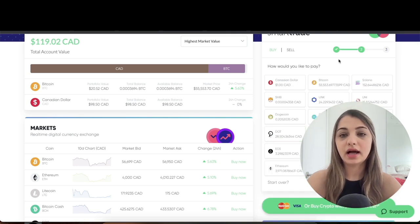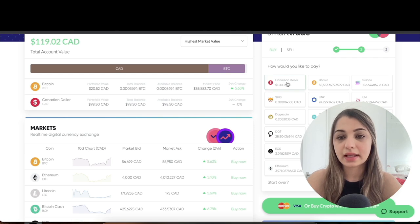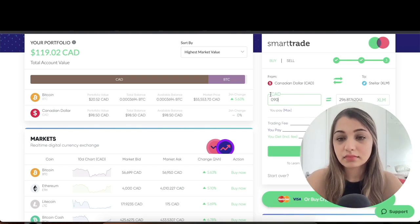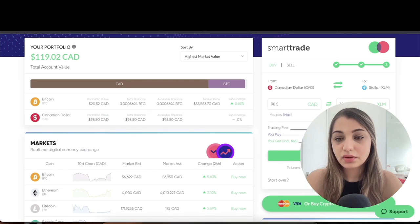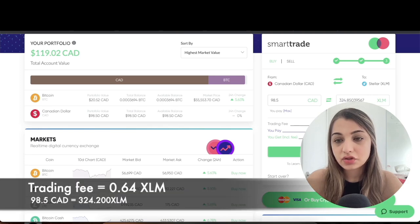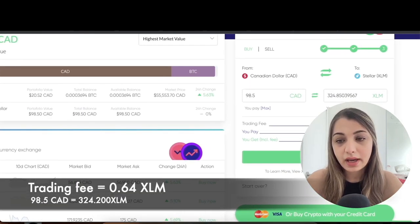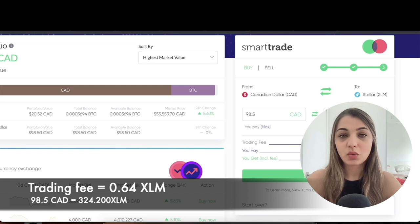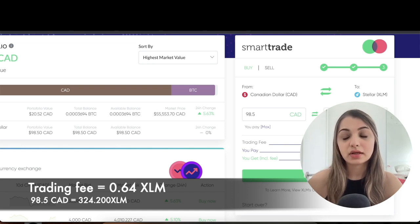In Smart Trade, select the cryptocurrency you want to buy — I'll select Stellar. Then choose your payment method; I'll select Canadian dollars, though you can also pay with other cryptocurrencies. Enter the amount of CAD — I'll put $90. You'll receive 324.85 XLM at the current rate. The trading fee is very nominal at 0.64 XLM, so you pay $98.50 CAD and receive 324.20 XLM. Click 'Buy Now' to complete the purchase.